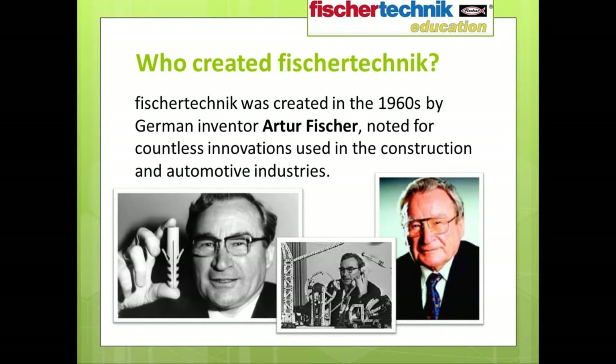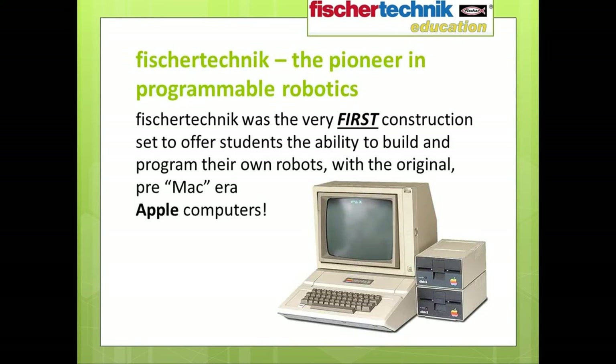Fisher Technic was created in the 1960s by German inventor Artur Fischer, known for countless innovations used in the construction and automotive industries. If you've ever used a nylon plug in conjunction with a screw to help securely anchor a heavy object to a wall — similar to the one you see Mr. Fischer holding on your screen — you have him to thank. Fisher Technic was also the very first construction set to offer students the ability to build and program their own robots, using the original pre-Macintosh era Apple computers.